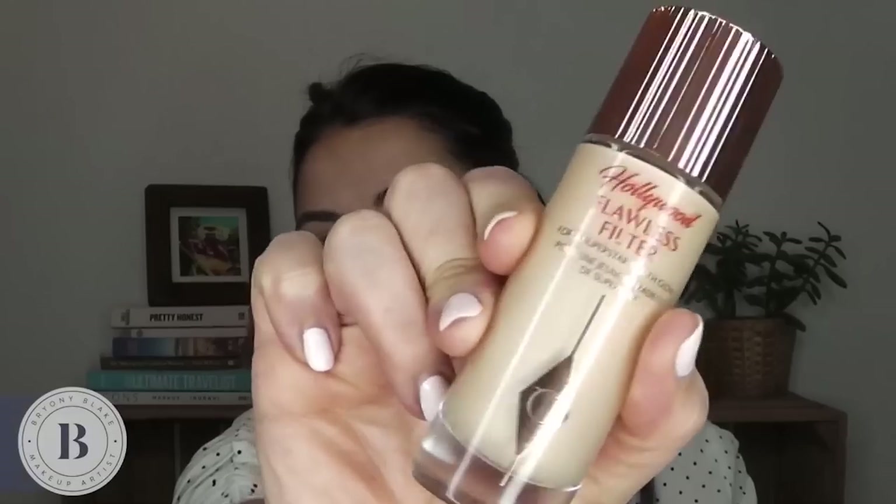I'm gonna use the Charlotte Tilbury Flawless Filter. I'm just gonna pop this over my skin using the wand — a little bit here and here. I love this product. It's kind of weird because I thought it was a foundation, but it's not! It's actually more of a filter base so you can put it on before your foundation. It gives your skin a beautiful glow with a creamy texture, and it instantly just gives your skin that lift. I'm using the Zoeva 102 foundation brush.